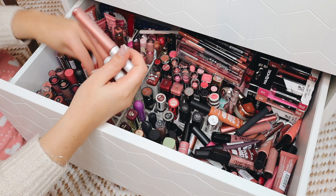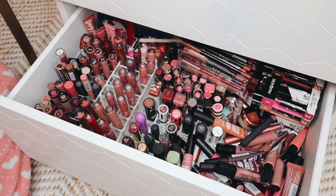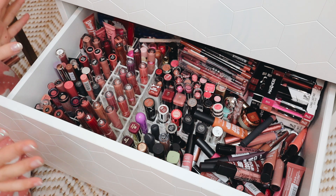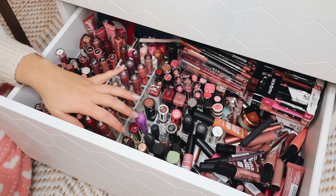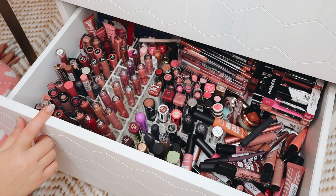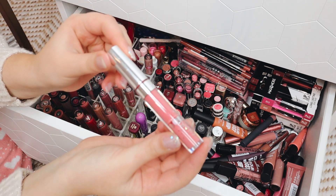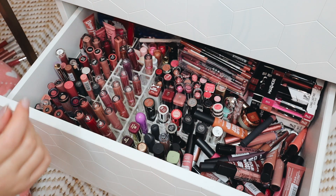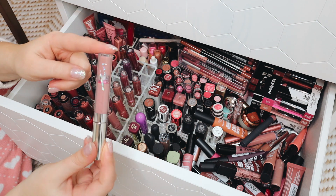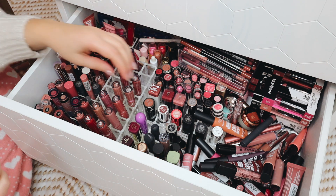The first things I'm going to declutter are these lipsticks right here — these are by Primark. There's nothing wrong with them but I just never use them, so they can go. These are all my ColourPop liquid lipsticks and satins, but honestly a lot of these are really really old. For example, 'Donut' — you can see it's all separated. That is disgusting, so that can go. Same with 'Midi' — I've had this way too long, that is disgusting.